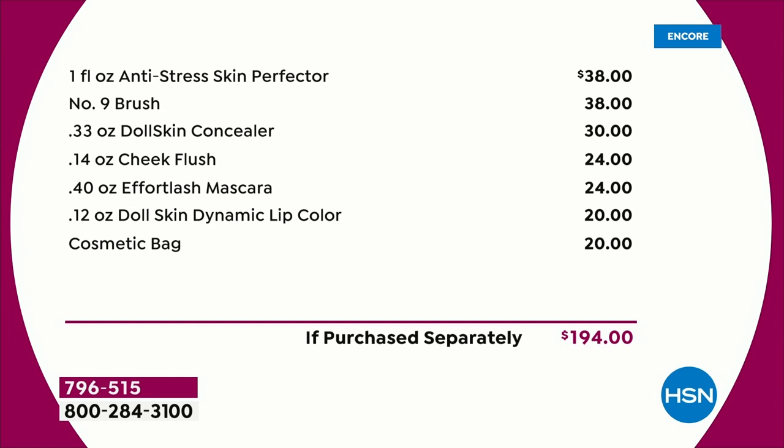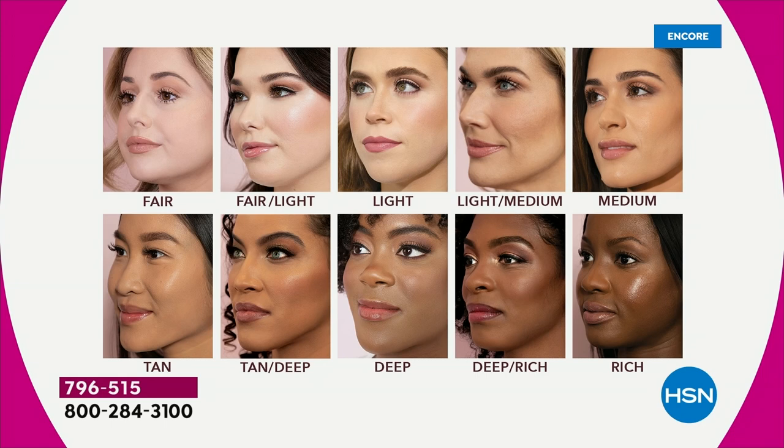Today you're getting to pick all of that up for $57.95. All you have to do is choose your shade. Because it's only the second presentation of the day, we have all shades. Fair warning though — if you are deep rich, we have less than 400 for the entire day. We have everything from fair onward up to rich. Your skin will love it, you will love it.